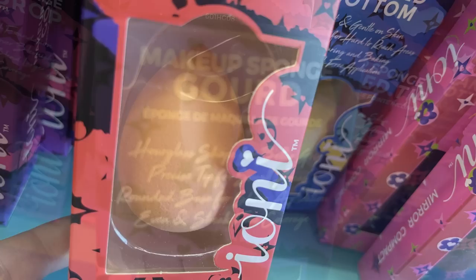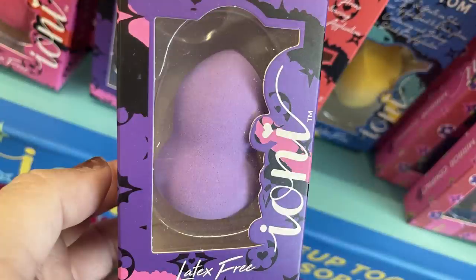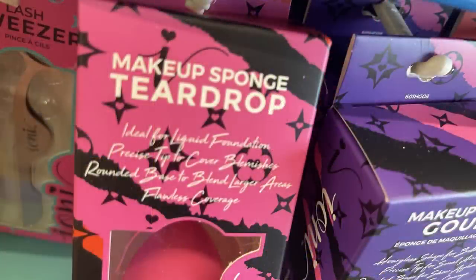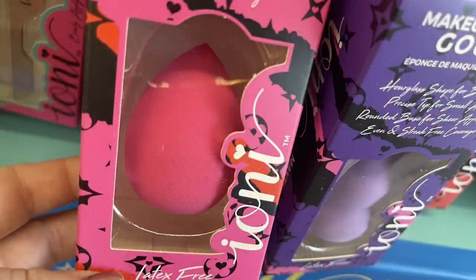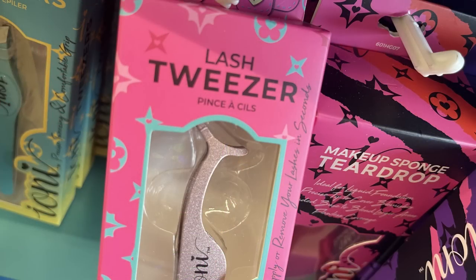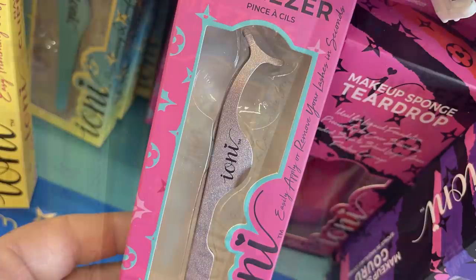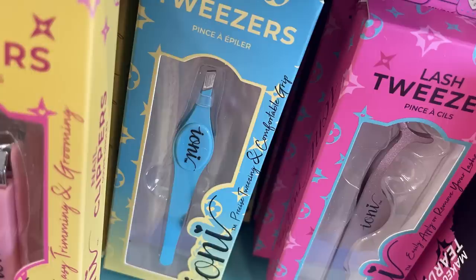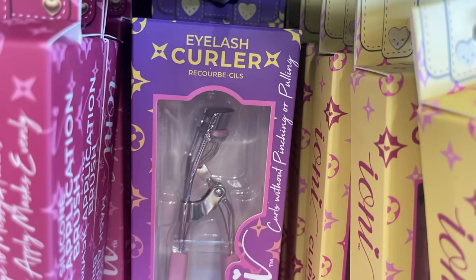They have one called the gourd shape in purple, and the teardrop shape in dark pink — so all different styles of beauty blenders. They also have lash tweezers in rose gold to help put your lashes on, angled tweezers, nail clippers, and an eyelash curler with pink handles.